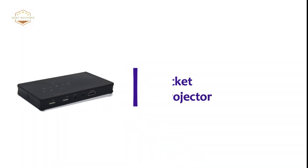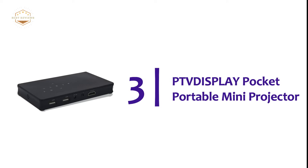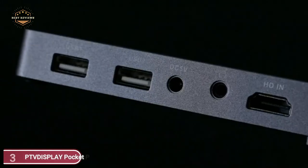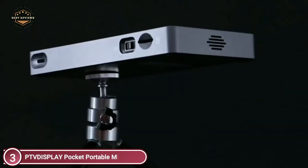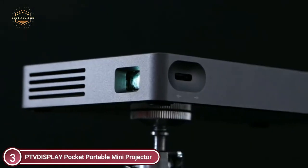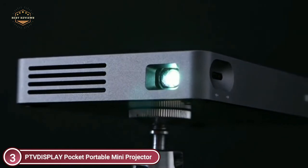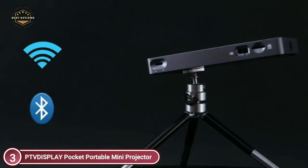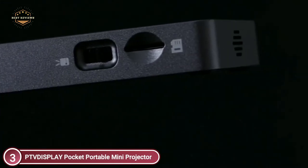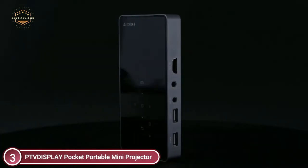At number 3: the PTVDISPLAY Pocket Portable Mini Projector. This compact and lightweight Bluetooth projector with a 120-inch display will transform your home into a movie theater or be used outdoors. The battery with a capacity of 4,500 mAh is powerful, and this mini projector for iPhone will last 1.5 to 3 hours on a full charge.